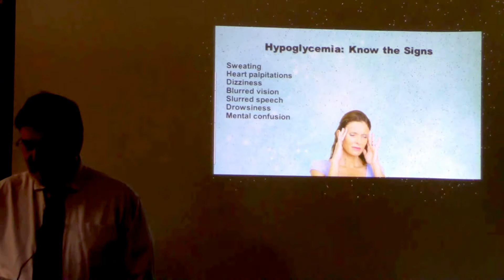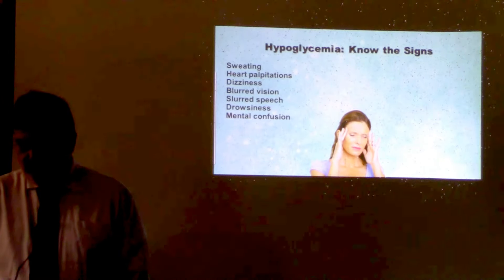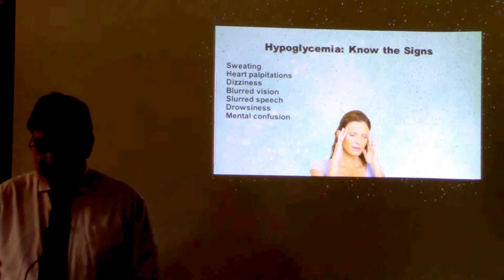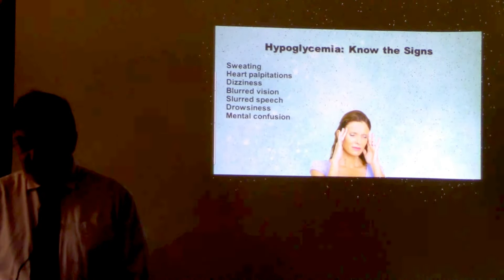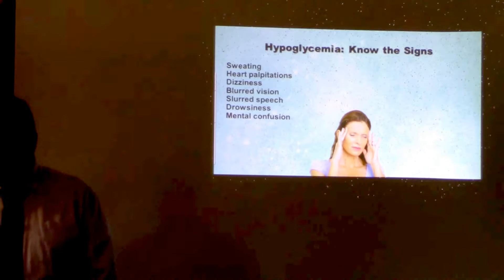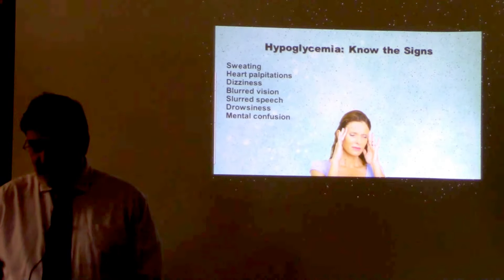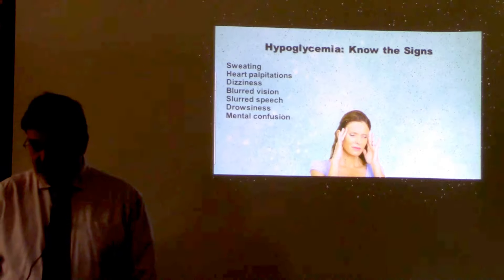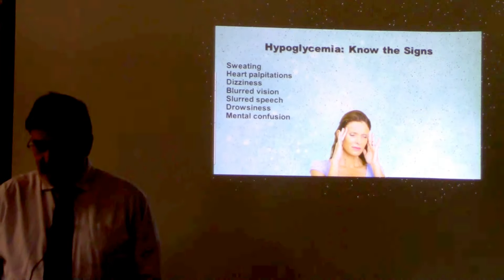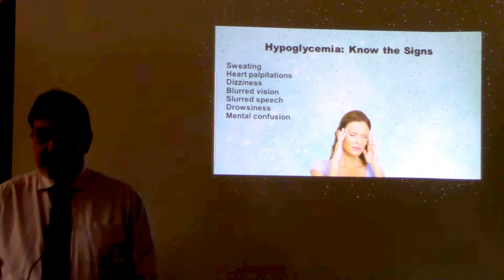Let's take a moment to talk about a side effect that can be severe if not handled appropriately — hypoglycemia, or low blood sugar. While the goal of lifestyle changes and medication therapy is to lower high glucose levels, we don't want glucose to get too low. Anything under 70 is technically considered too low. Your blood sugar level can drop for many reasons, including skipping a meal or getting more physical activity than normal. Signs of low blood sugar include sweating, shakiness or weakness, sudden hunger or drowsiness, dizziness, headache, blurred vision, heart palpitations, and slurred speech or mental confusion.